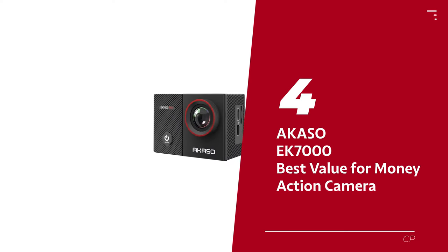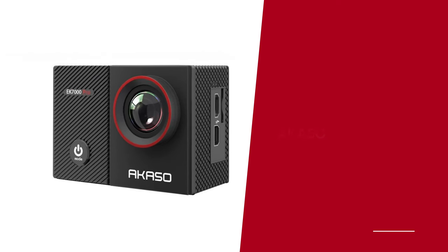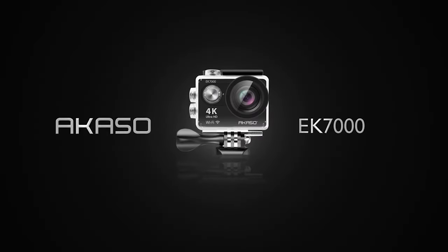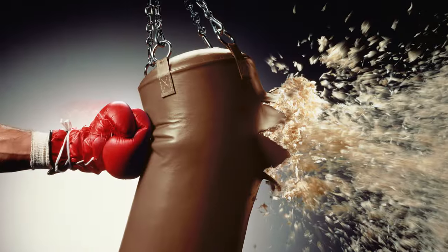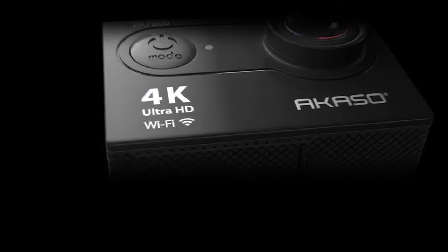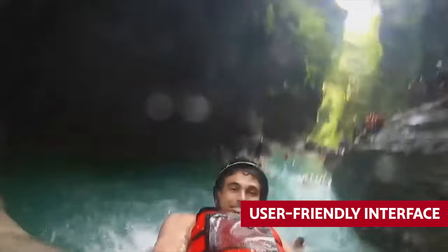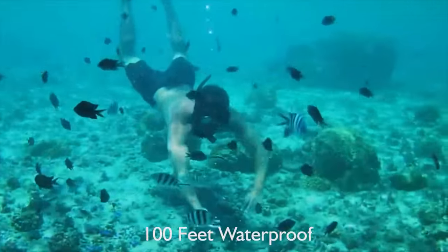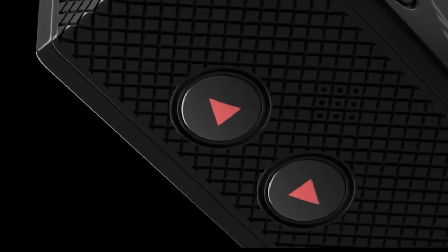Number 4: Akaso EK-7000, our pick for best value for money action camera. The Akaso EK-7000 is the action camera that may look similar to its competitors, but packs a punch in performance. If you're on a tight budget, this is the camera for you. One of the standout features is its user-friendly interface — with just four buttons, navigating through the menu is a breeze. No headaches, just smooth sailing.